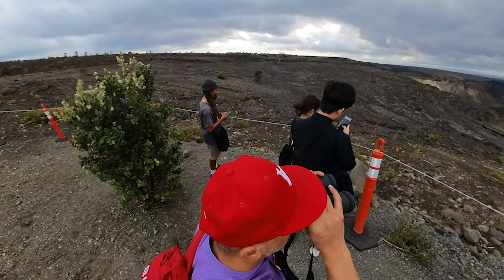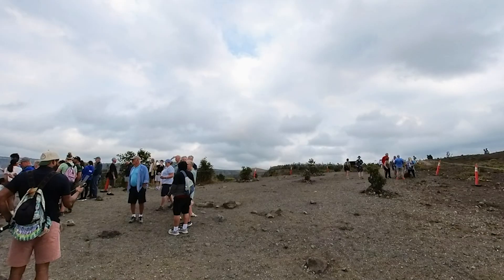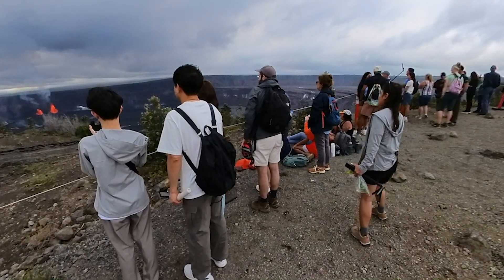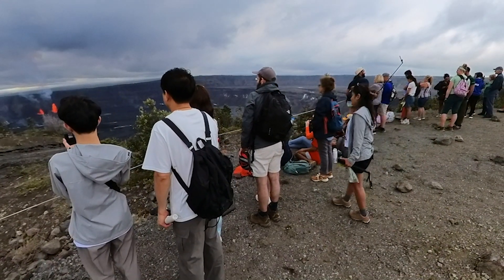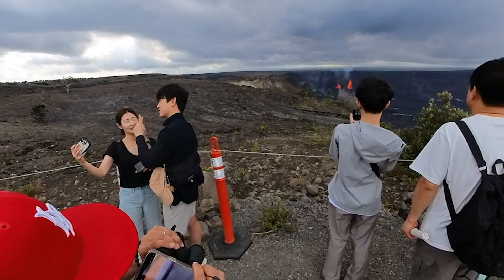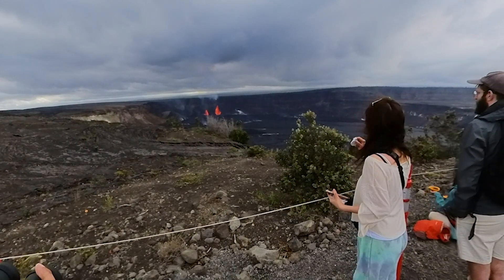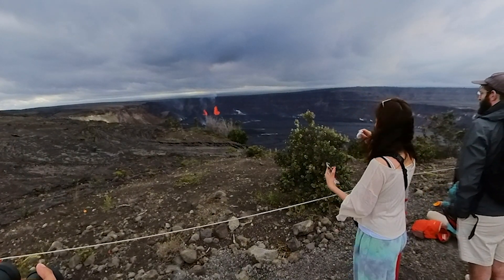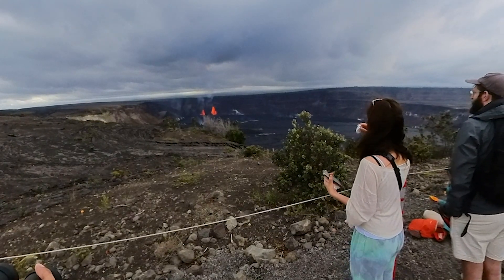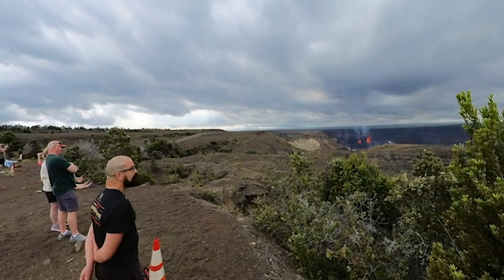Visiting an active volcano is very risky, no matter how thrilling it may be. The truth is, volcanoes are unpredictable forces of nature and their behavior can change at any moment. This unpredictability poses a significant risk to travelers who can find themselves in harm's way with little to no warning. Volcanologists estimate that there are over 1,500 potentially active volcanoes worldwide, and it's only a matter of time before the next big eruption occurs. The risks are real, and the consequences can be deadly.